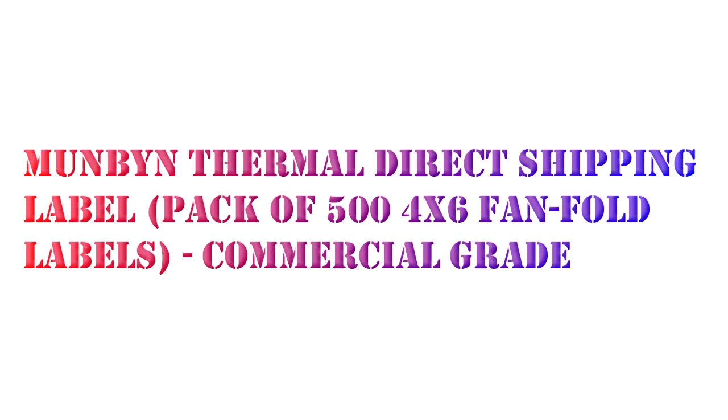Hello, I will review the MUNBYN Thermal Direct Shipping Label, Commercial Grade.